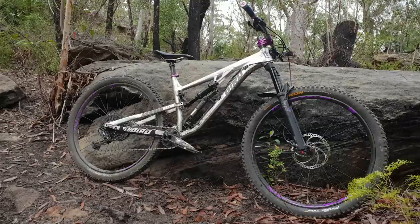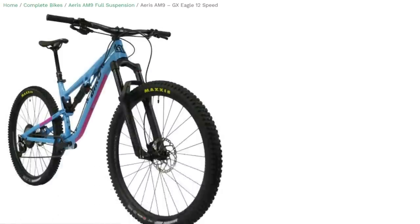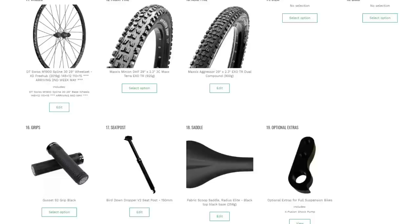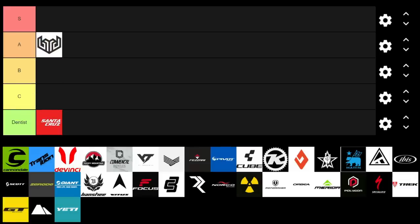The next brand is Bird. I used to have a Bird AM9 and I really liked it — great geometry and suspension performance. What's awesome about Bird is you can really customize the build how you want. You've got base builds around the drivetrain — GX, SLX — and you can customize brakes, suspension fork, and so on. You can cut costs on things you wouldn't spend a lot on, and really get the value you need. They're definitely an A for me.